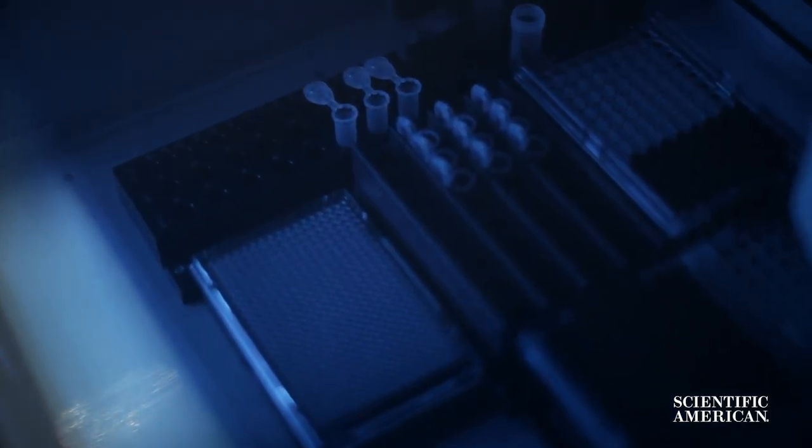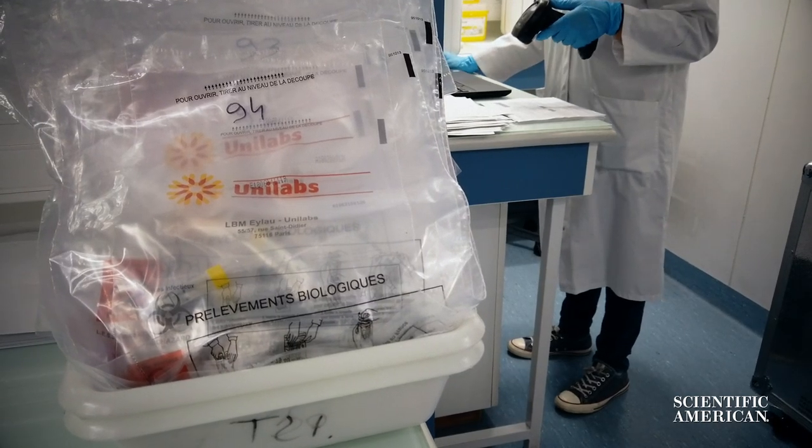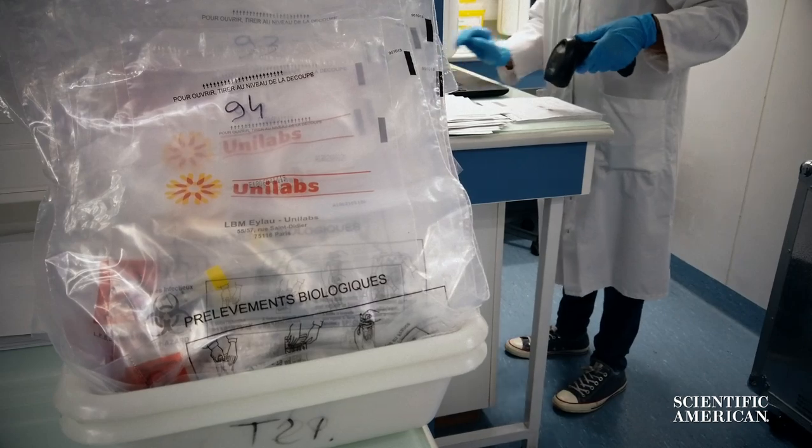The results of the test will still be collected and communicated back to you, which causes another delay in getting your COVID-19 diagnosis. But while the bulk of continued COVID-19 testing will probably happen this way, new kinds of tests are starting to show up.